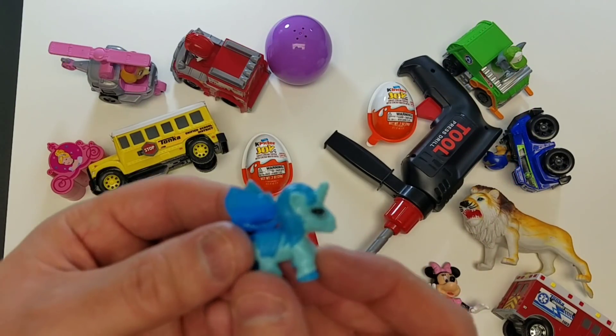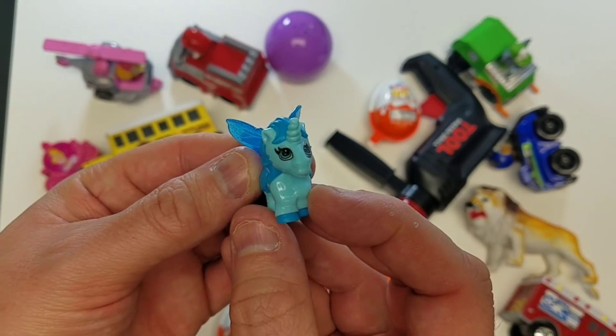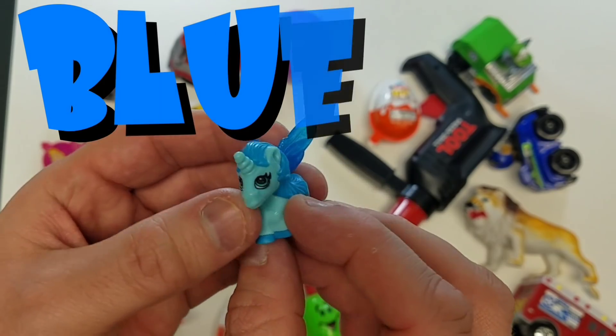Check out the Unicorn! Oh, that's pretty cool! What color is that? The color blue!